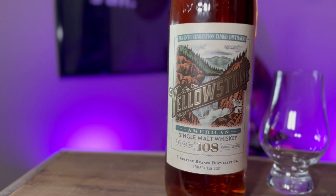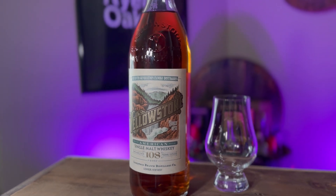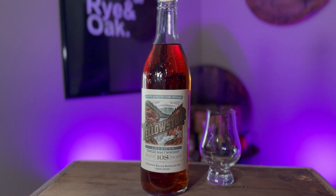We've got a new bottle to test out and try. It's the new Yellowstone American Single Malt, just released a few weeks ago. Today we're going to test it out, try it, and give you our feedback.